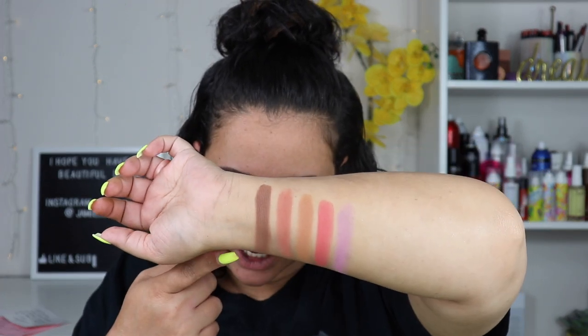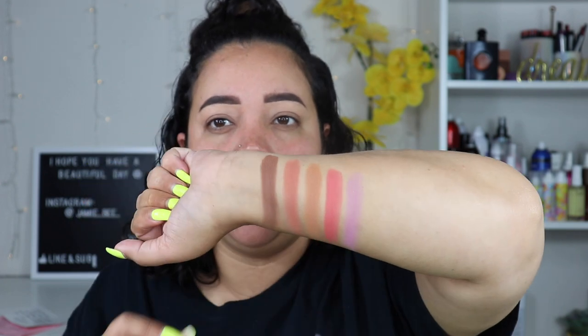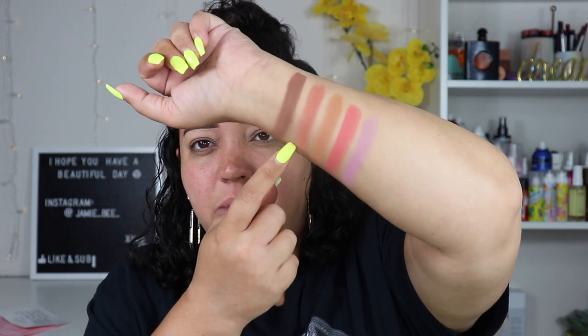For the last row, we have Brunettes Do It Best, Love You Sister, Loyal, Scorpio Energy, and Name a More Iconic Duo. I feel like this row is very bland. I really like Scorpio Energy right here. They kind of have a lot of fallout the more I dig into them, which isn't terrible, but if you don't like fallout you might have an issue with this palette. The purple is not as pigmented as I wish it would be. And Love You Sister just seems to be a darker version of You're Tiny and Cute — that blushy brown color. Loyal is literally another taupe brown and Brunettes Do It Best is a dark brown. I don't think this palette is very unique, but I don't think it's bad. If you love neutrals with a little bit of pop of color, then this might be a palette you'll enjoy. But as for being slam, awesome, innovative — no.